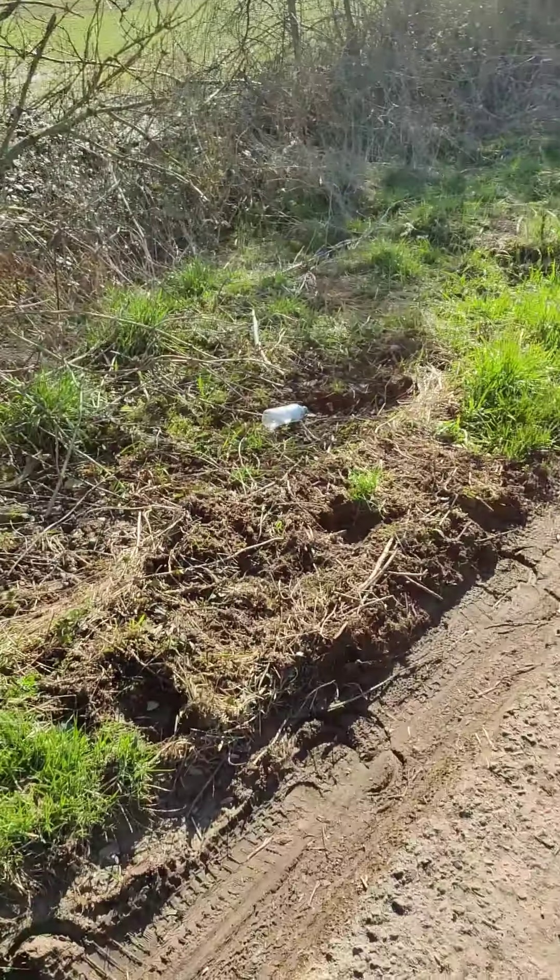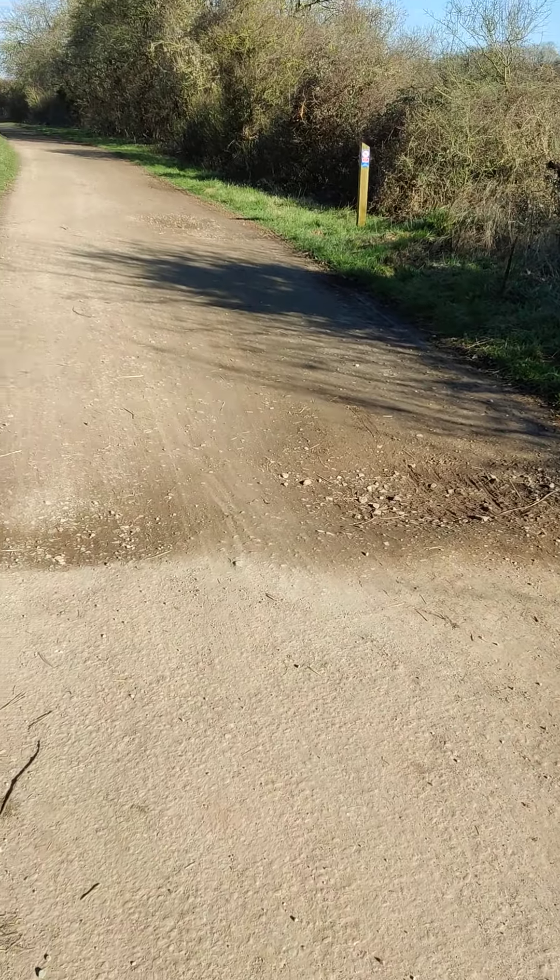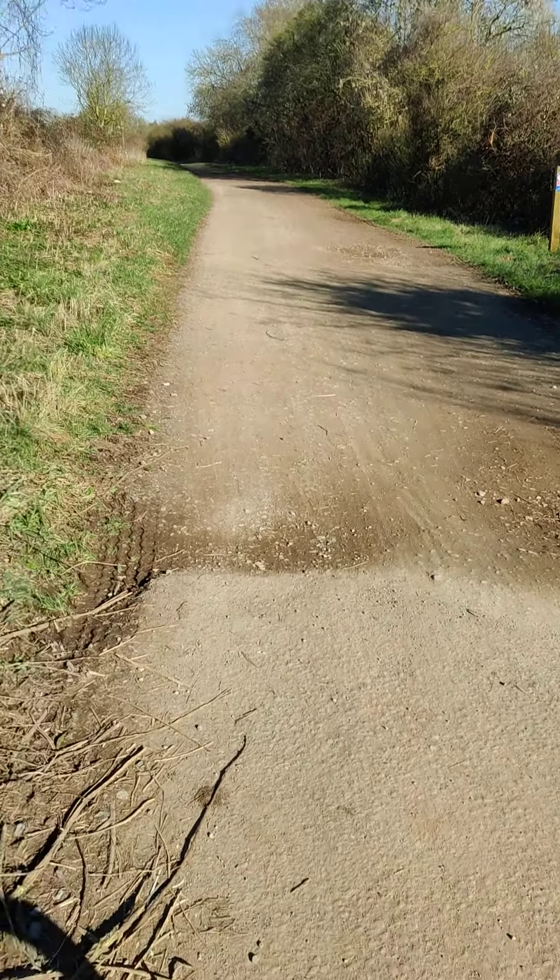I'm just going to record this because I think we need to see the state of our pothole. So this is the bit coming from Wellow. I'm going to take this really slowly, so enjoy!